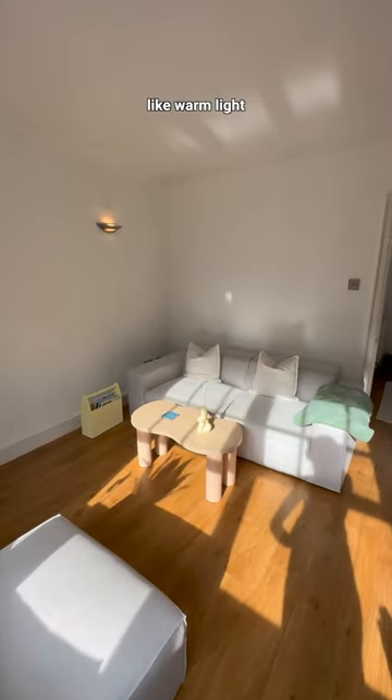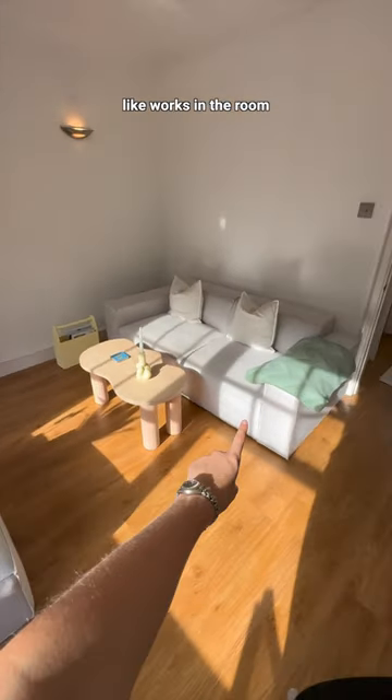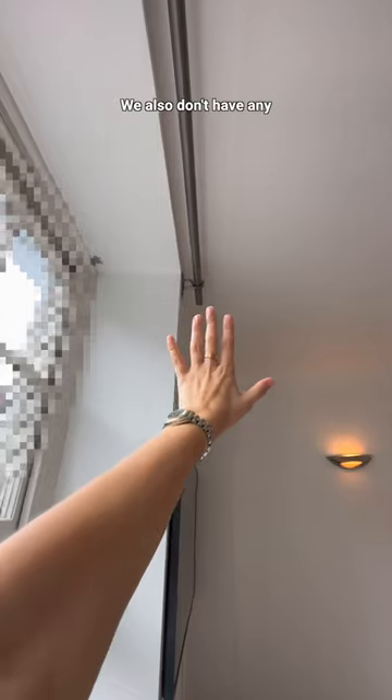I want to add some kind of warm light, so let me know. We also brought this furniture piece from our last flat, and I don't know if it actually works in the room. Maybe we need a rug. We also don't have any curtains or blinds because they fell down.